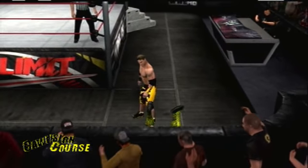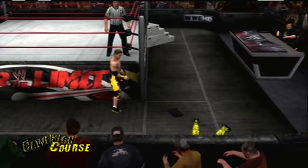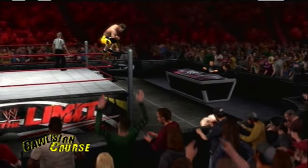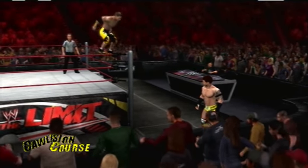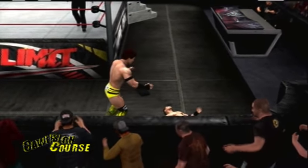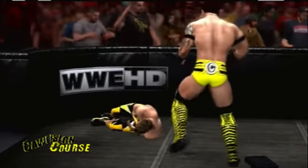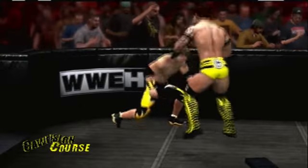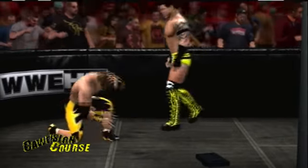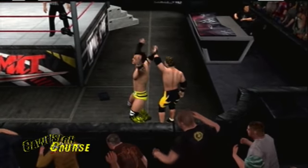The ring bell connects again and Kanova is down. CJ Sonic goes to the top turnbuckle — he flies, but Kanova gets out of the way. Kanova sets up and delivers that knee to the face on CJ Sonic, followed by a double-underhook DDT. Kanova is back in control.